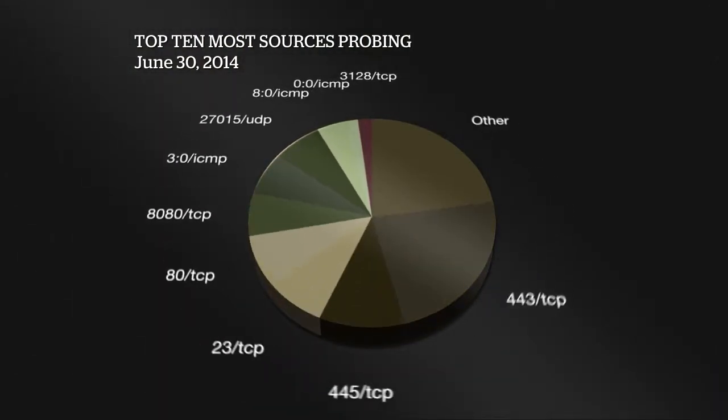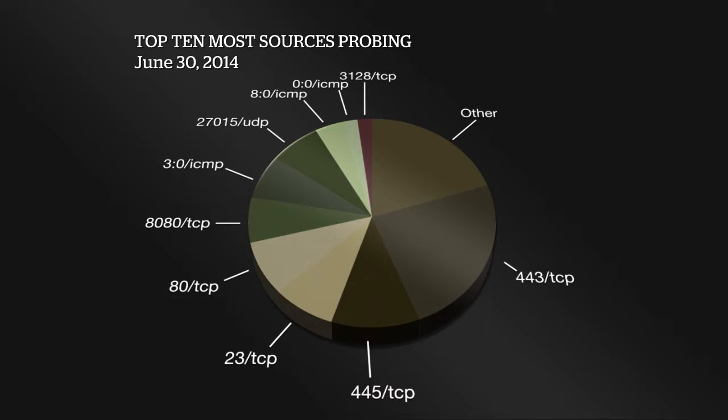Looking at the top 10 most active sources doing the probing, port 443 TCP jumped up significantly since last week. Next is port 445 TCP, followed by 23 TCP, port 80 TCP, 8080 TCP, 27016 and 27015, and then 3128 TCP — which is Squid Proxy, though it may have some gaming association as well.